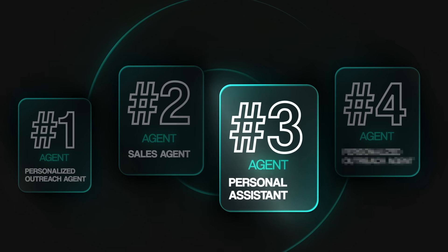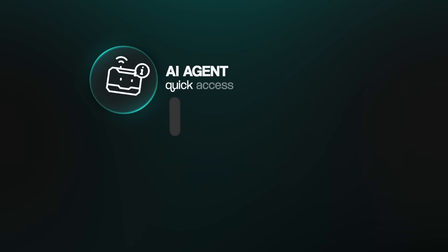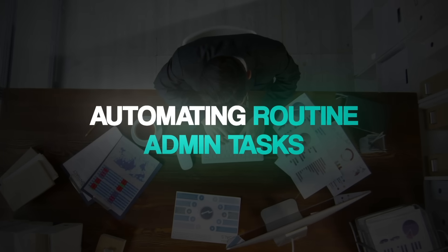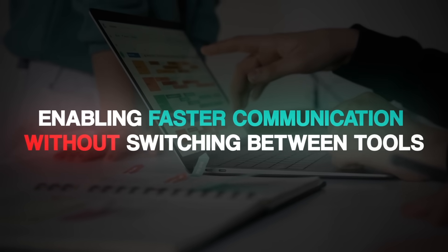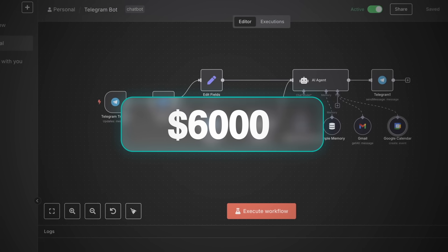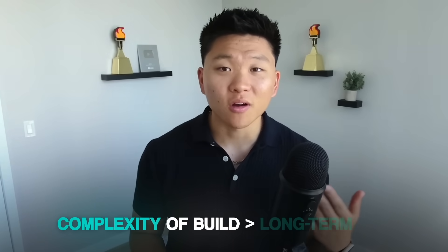The third agent we built was essentially a personal assistant for a business owner and his team. It could provide quick access to internal data sources, streamline task management, and improve team productivity — all directly inside Slack, which was where the company lived most of the day. The value prop was all about productivity: centralizing data retrieval, automating routine admin tasks, and enabling faster communication without switching between tools. When it came to pricing, this one was trickier. With sales or outreach agents it's easy to calculate how much time you're saving, but with a personal assistant the value is more variable because those small admin tasks don't happen on a set cadence. So we charged $6,000, and even though we tried to back that number with ROI calculations, the truth is we priced more on complexity of the build rather than the actual long-term value.